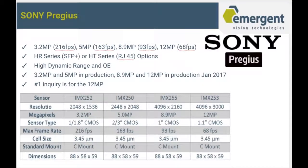The next line of products we're excited to announce is Sony PREGIUS cameras. Sony PREGIUS sensors offer excellent performance from CMOS sensors, including high dynamic range and quantum efficiency. We'll be offering the Sony PREGIUS lineup on both our HR and HT series — we have a 3, 5, 8.9, and 12 megapixel. The 3 and 5 are already in production, and the 8.9 and 12 megapixel will be in production in January 2017. Our most popular is the 12 megapixel, because of sensor sensitivity and performance, but also because it's a 4K solution running at 68 frames per second.